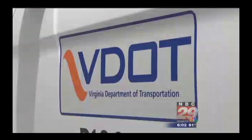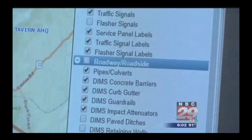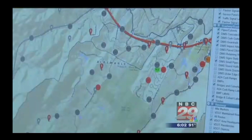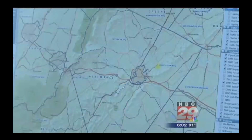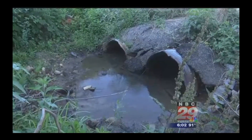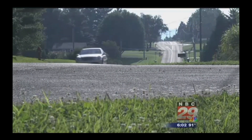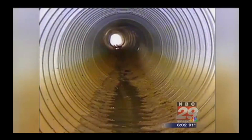Recently, all eight VDOT districts started using a new tool called the Highway Maintenance Management System. Over the next five years, crews will log all those smaller assets, like culverts, into the GIS-based program, trying to stay ahead when it comes to inspections and maintenance to make sure the roads we drive on each day remain safe. We hope to have less emergency situations by knowing the condition in advance and being able to plan and budget for those.